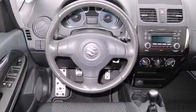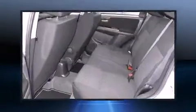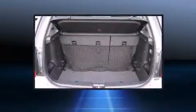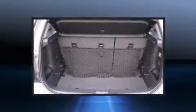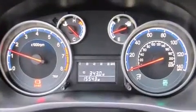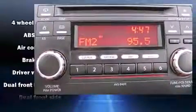Top features include remote keyless entry, a rear windshield wiper, one-touch window functionality, a trip computer, heated door mirrors, and much more. Storage solutions are integrated throughout the interior, demonstrating thoughtful attention to detail.